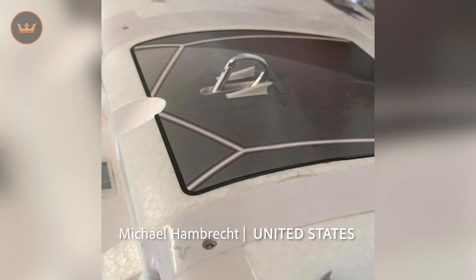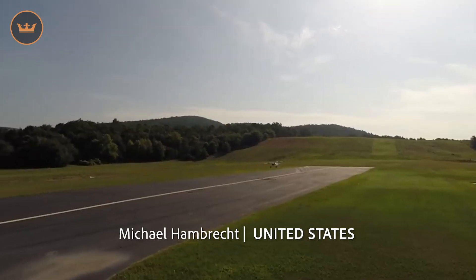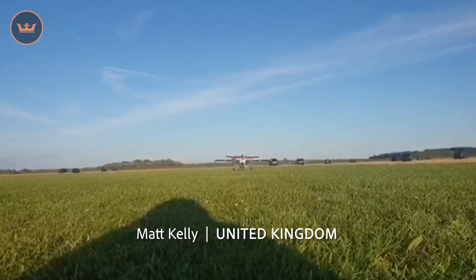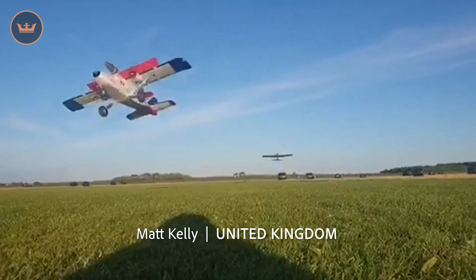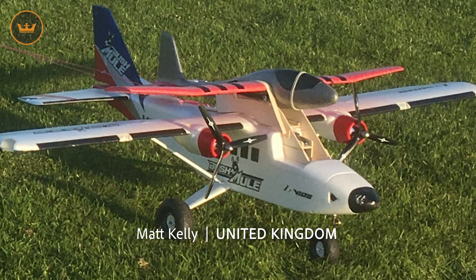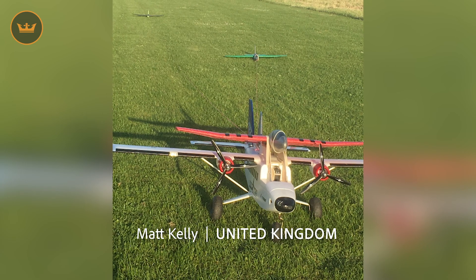Michael from the US installed a D-ring to his Abios Grand Tundra and took up a banner that said "I love Hobby King." Thanks for the love, Michael, and good luck with the glider that you plan to take up next. Speaking of gliders, Matt from the UK, who's part of the Liverpool and District Model Aircraft Society — Ladmus — has been taking gliders up with his Abios Bushmill with the help of a conversion canopy designed by Steve Holland. Well done, Matt and co.